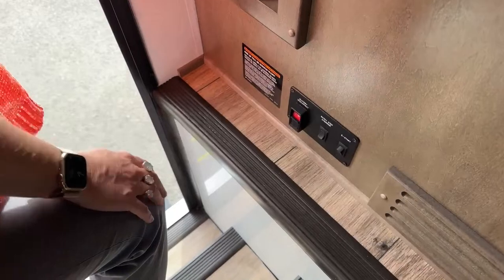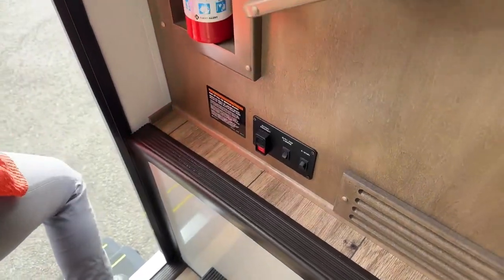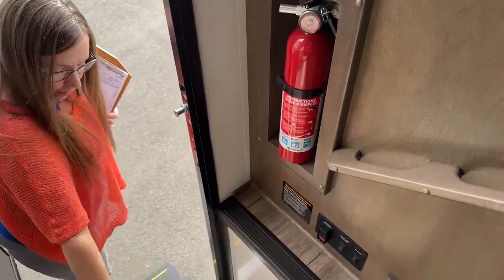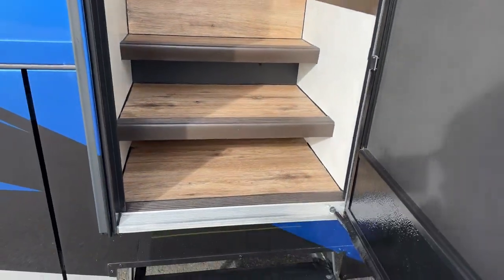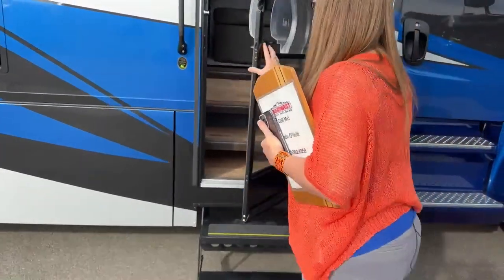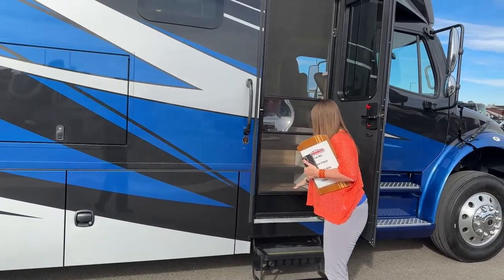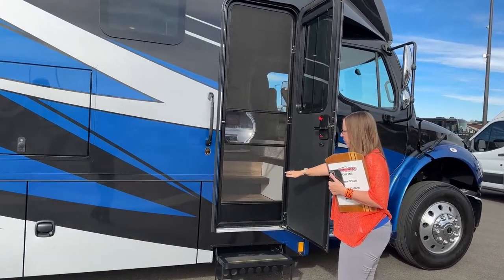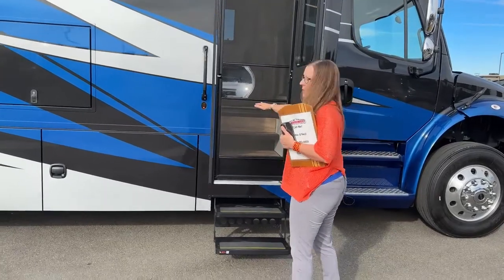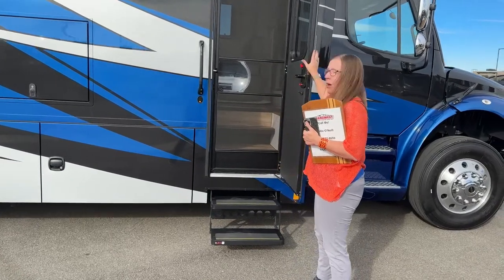On our way out, we're going to take a look at underneath the steps because there's a great place to put your flip flops and hiking shoes — it's really deep with lots of room. You can close your screen door right here — puppies can get fresh air without getting out. This will operate your steps this year — they have a little magnet that tells you when your screen door is closed, so you can have your steps retract without having your main door closed.